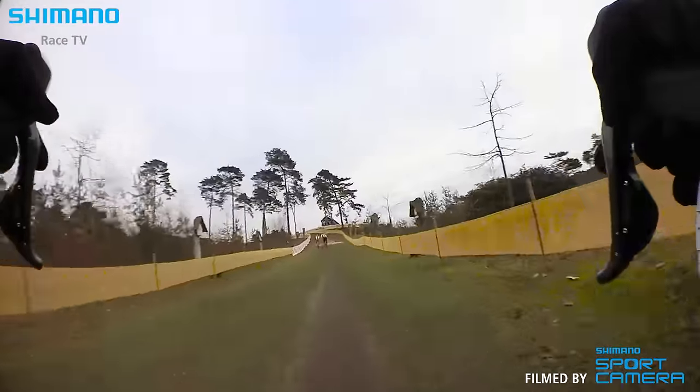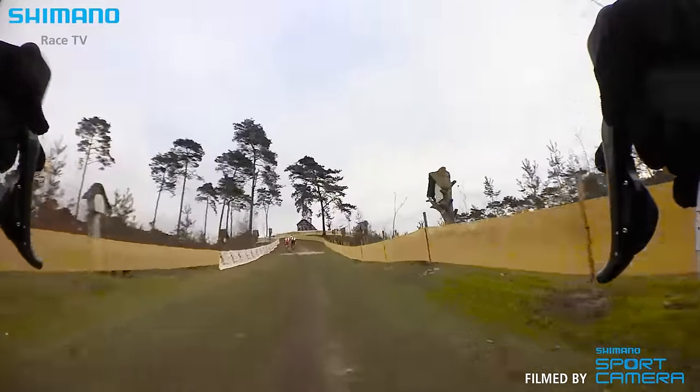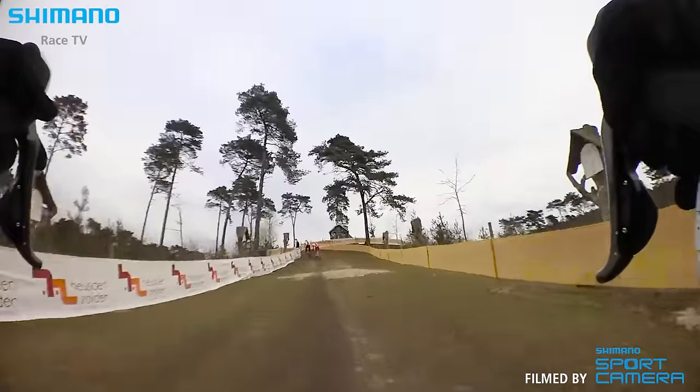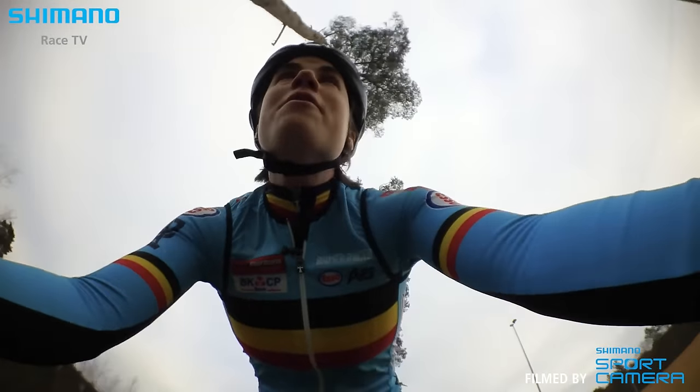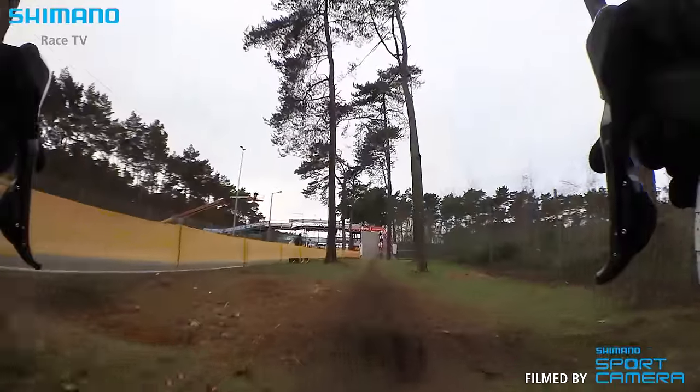This is the Sacramentsberg in Dutch. Here is some headwind today. Normally it's an easy part.